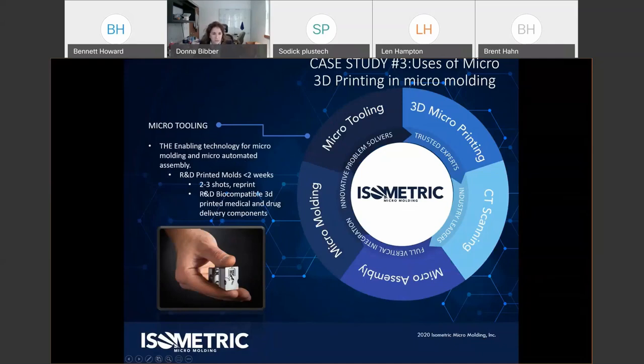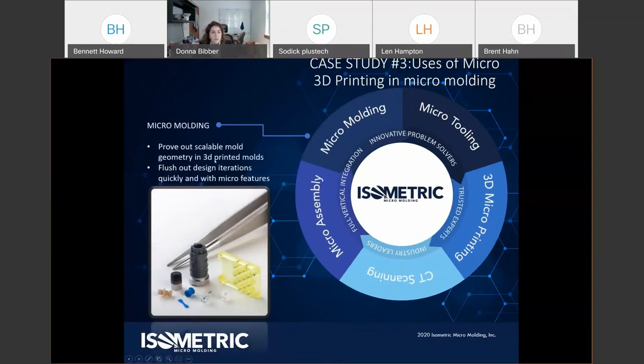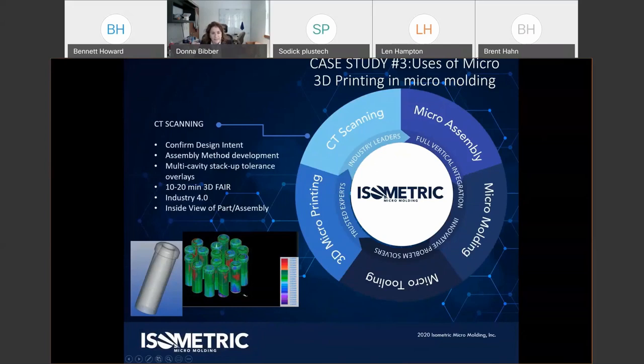We're also printing actual micro molds — this is R&D — even if they last only two to three shots, no problem, we'll just print another. We're proving out scalable mold geometry in 3D printed parts and flushing out designs as quickly as possible. We can stack up tolerance overlays using CT scans to look at automated system cavity-to-cavity combinations and build up assemblies for risk mitigation. Vertical integration with micro molding, mold making, automation, CT scanning — having those discussions at each stage really preserves the integrity of the data from prototype to production.